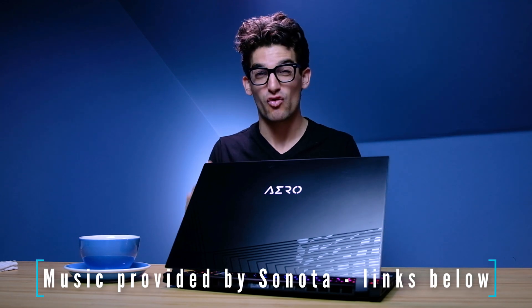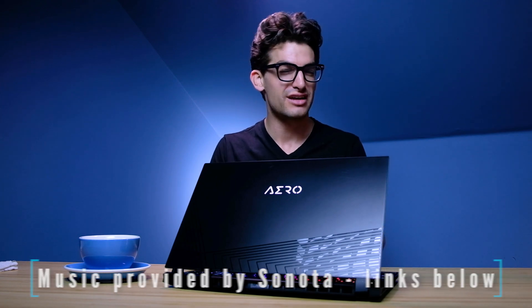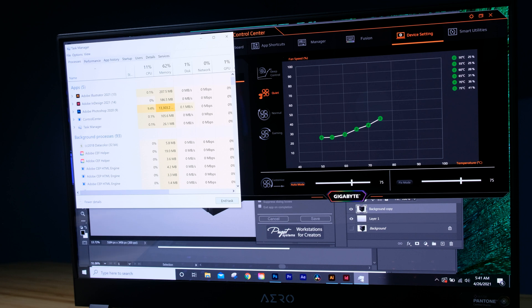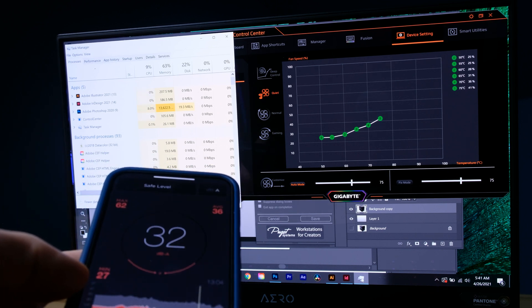They call it the Gigabyte Aero 15 XC. Not only does this thing pack a punch in regards to performance, but you have deep control over the fan noise and performance delivery. This is all taking place within the Gigabyte Control Center. The reason this is really great is because let's say you're in a quiet office space and you don't want your computer ramping up to 52 decibels of fan noise.